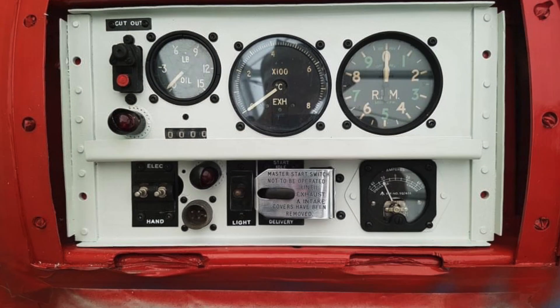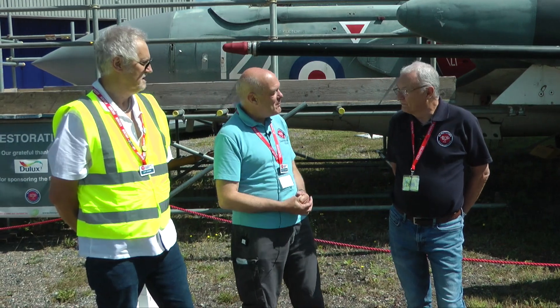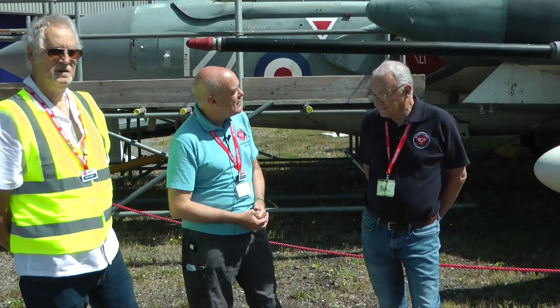Today it's my privilege to be joined by a couple of members of the Sea Vixen team. Ray and Rob are currently doing some work on this aircraft. So guys, welcome to the channel — Rob, can you tell me a little bit about what you're actually working on?